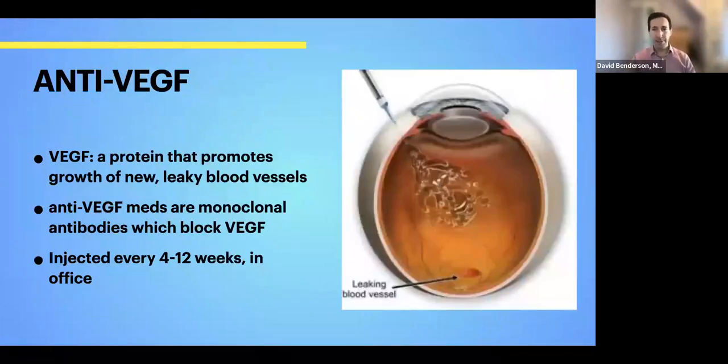If you have wet macular degeneration, the typical treatment nowadays is a series of anti-VEGF injections done by a retina doctor — usually very long-term. The frequency is anywhere from four to 12 weeks depending on the treatment, medication, and response to treatment. This sounds barbaric, but it's actually not very painful. The needle is extremely tiny and very quick — sort of like a small pinch — and it's done right in the office. These are medications that block an antibody which contributes to the bleeding in the back of the eye.